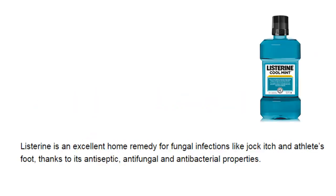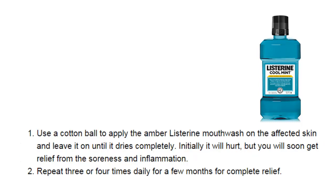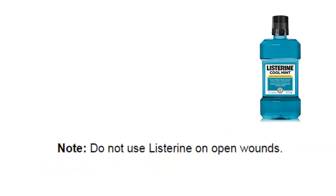Listerine is an excellent home remedy for fungal infections like jock itch and athlete's foot, thanks to its antiseptic, antifungal, and antibacterial properties. Use a cotton ball to apply the amber Listerine mouthwash on the affected skin and leave it on until it dries completely. Initially it will hurt, but you will soon get relief from the itching and inflammation. Repeat three or four times daily for a few months for complete relief. Note: do not use Listerine on open wounds.